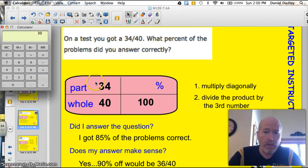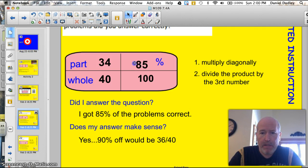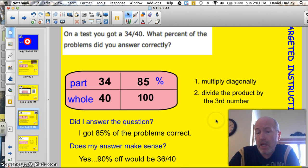We know that 34 times 100 is 3,400, and we're going to divide that by the third number, which is 40. And we get 85. So, 85%. I got 85% of the problems correct. Does this answer make sense? Yes. If I got 90% correct and missed 10%, I'd only be missing four problems — that'd be 36 out of 40. So yes, my answer makes total sense.